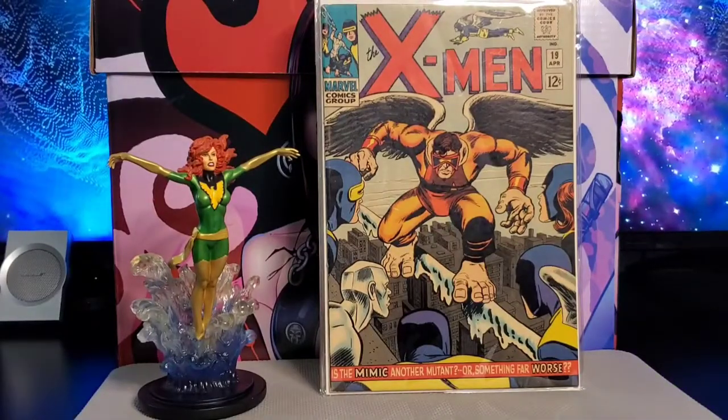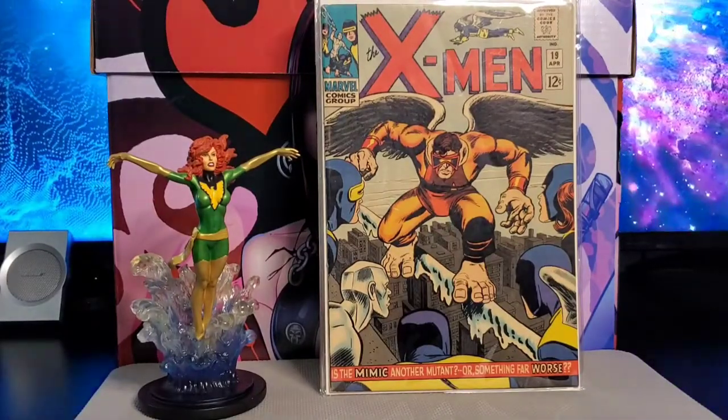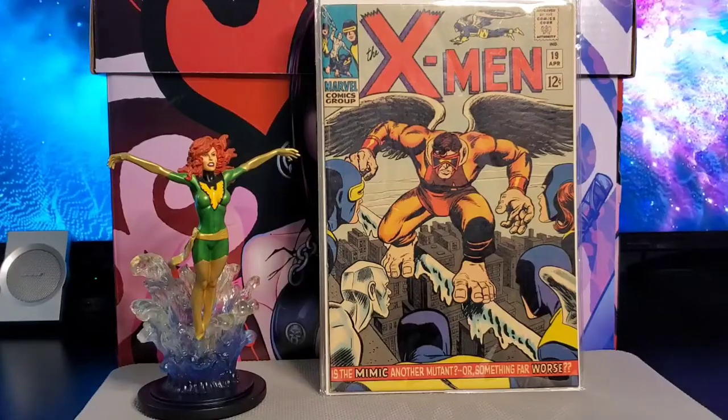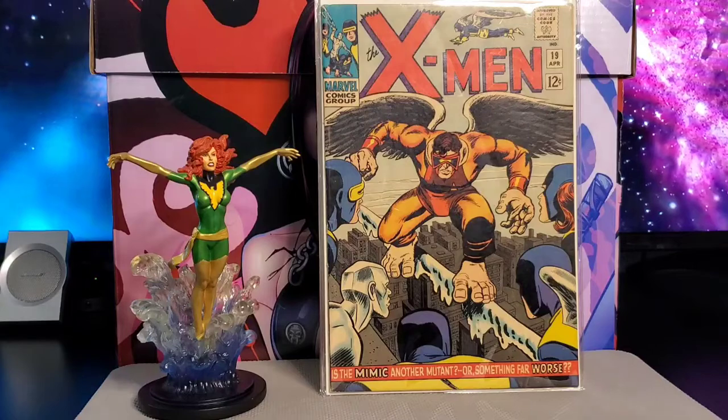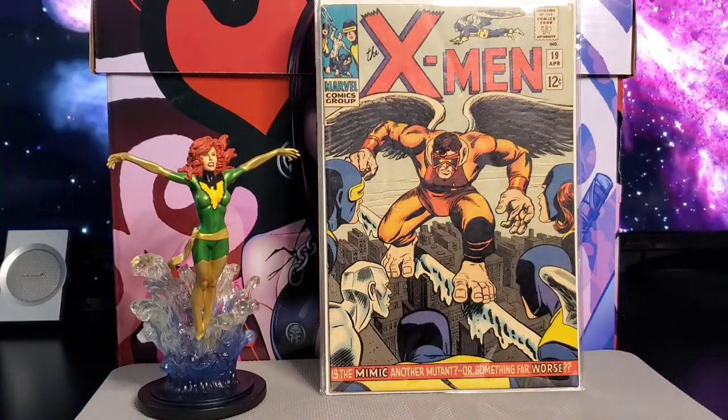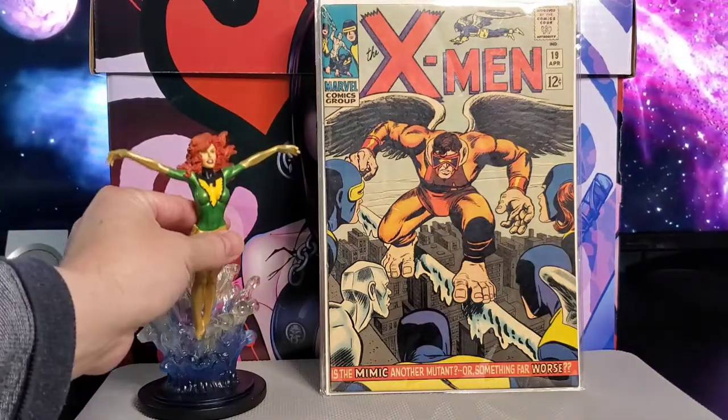Welcome back to Slim Comics and More. We are going to take another look at some back issues. This is Back Issue Part 41. First, I'm going to show you a Bowen mini sculpture — this is the Phoenix.